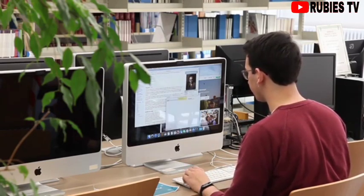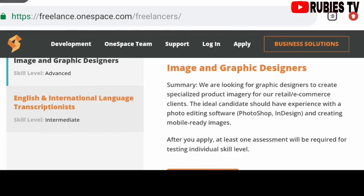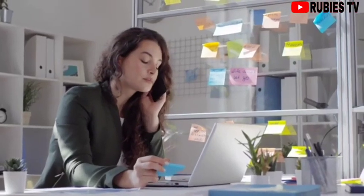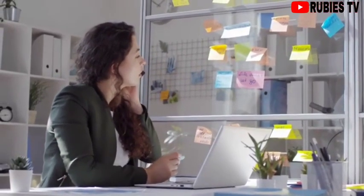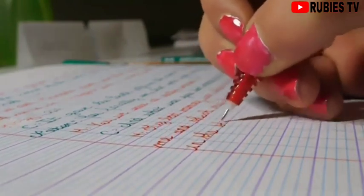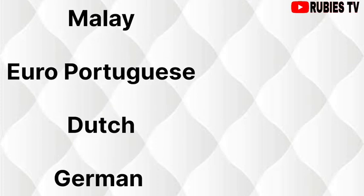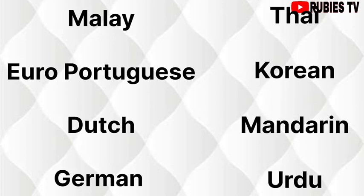They are also looking for English and international language transcriptionists. Your job description for this position will be to listen to audio files and convert the spoken words into written form. The length of the audio files you will be transcribing are usually between 30 seconds to 10 minutes. Opportunities are open for those fluent in one of these languages: Malay, European Portuguese, Dutch, German, Thai, Korean, Mandarin, or Urdu.